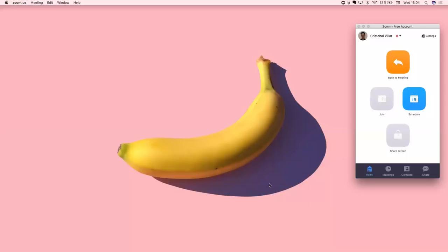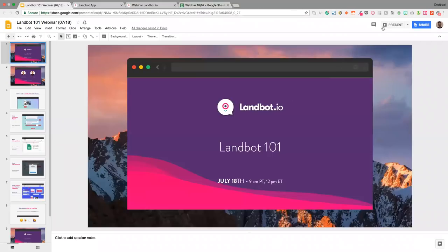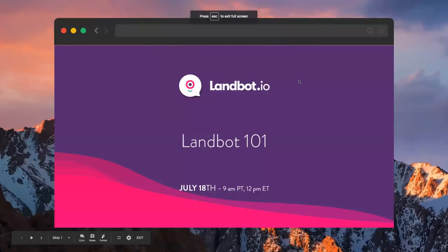You should be watching a banana right now — pretty much my favorite fruit. So let's start with the presentation. This is a Landbot 101 webinar. It's July 10th — it's quite soon on some parts of the planet. It's 6 p.m. here in Spain, in Barcelona.